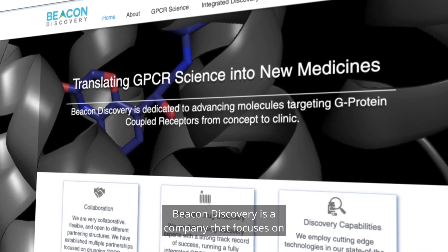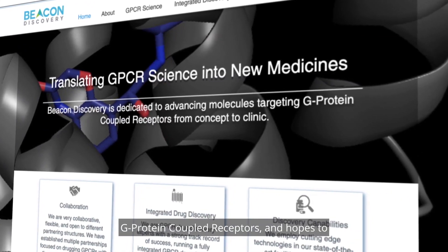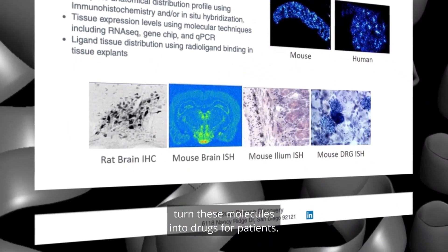My name is Carlton Sage. I'm vice president of computational sciences at Beacon Discovery. Beacon Discovery is a company that focuses on finding small molecules that modulate G-protein coupled receptors and hopes to turn these molecules into drugs for patients.